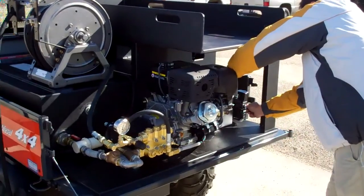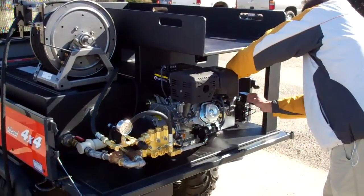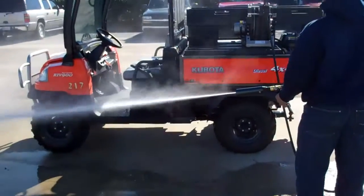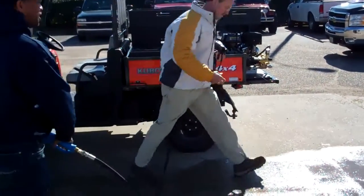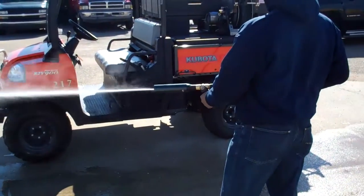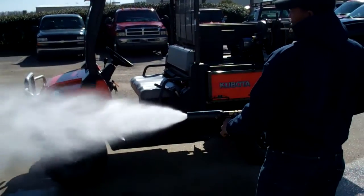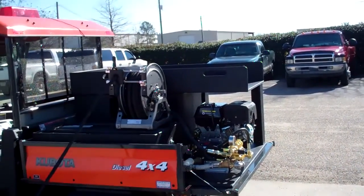I'm going to release that. You can see, from a straight stream or a fan pattern, there's quite a spread here.